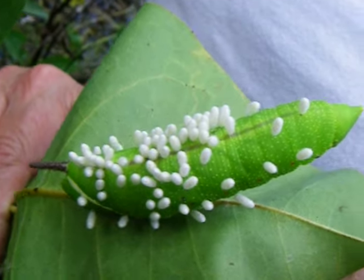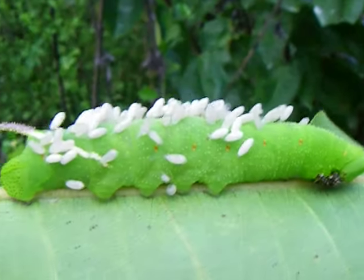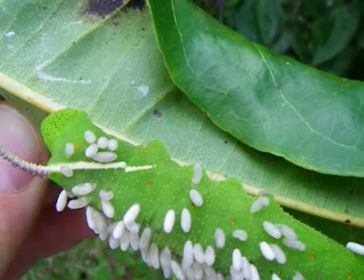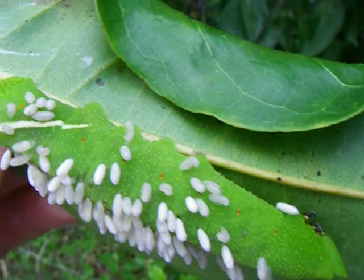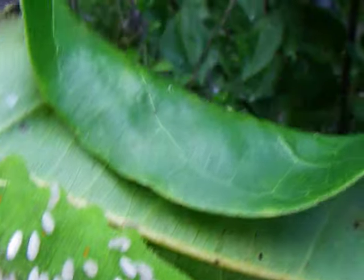This one probably got attacked and exploded yesterday, whereas this one is just in the process — so this happened within the last couple of hours. We can tell that because some of these maggots are still coming out of the body, crawling around to find their spot to pupate on the body.